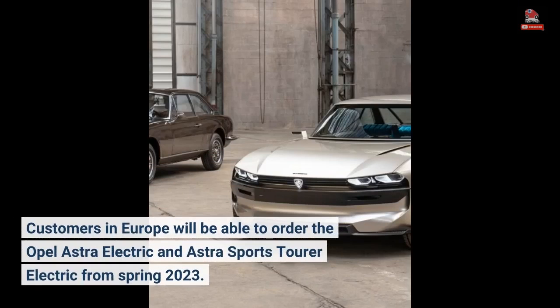Customers in Europe will be able to order the Opel Astra Electric and Astra Sports Tourer Electric from Spring 2023.